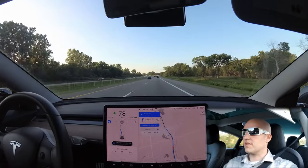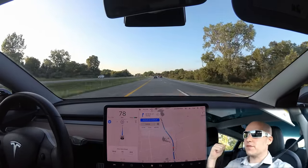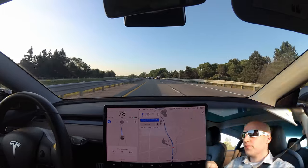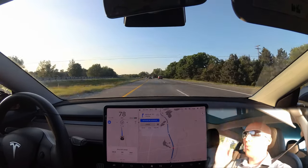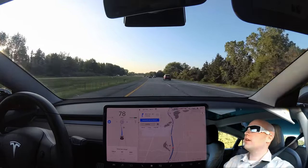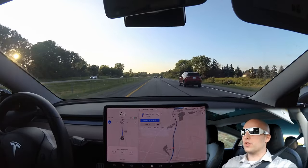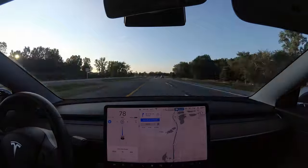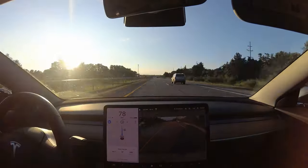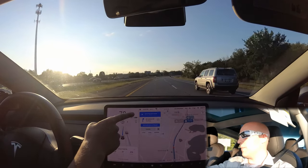Wow, look how early it saw that slow car — really far away. It picked it out way back there. I was seeing this earlier today too. Since I got the 2019.20.4.4 update yesterday, this morning on my way to work every lane change was like that — way far ahead, really preemptively making changes to either get out of the passing lane or to pass cars. So I was a little disappointed back there when we were sitting in the passing lane so long. Maybe it was just a fluke. Up ahead, the car is going to want to switch to that lane to follow the route.